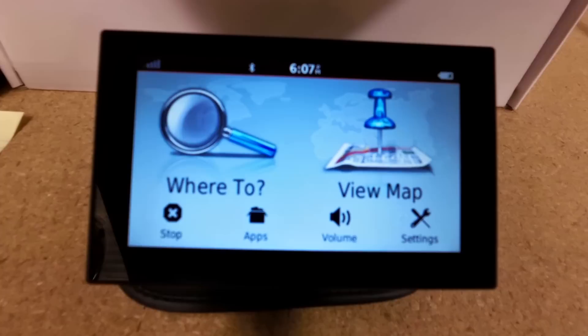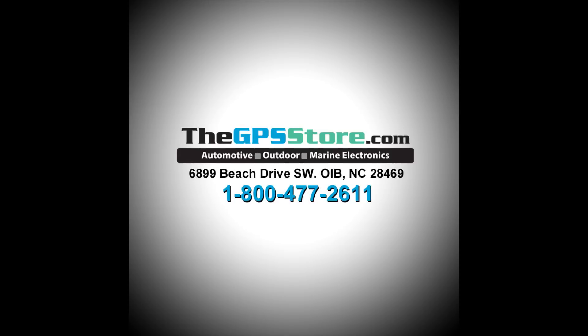And that's pretty much the quick overview of the Garmin Nuvi 2589 LMT. If you have any questions, please feel free to give us a call at 1-800-477-2611, or you can go online and view our website at www.thegpsstore.com. Thanks for your time.